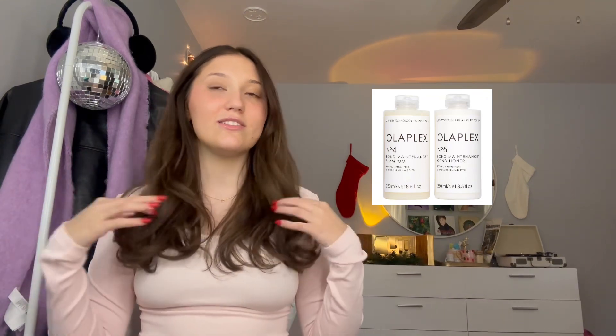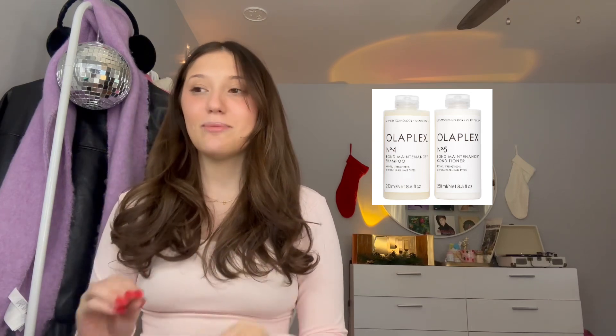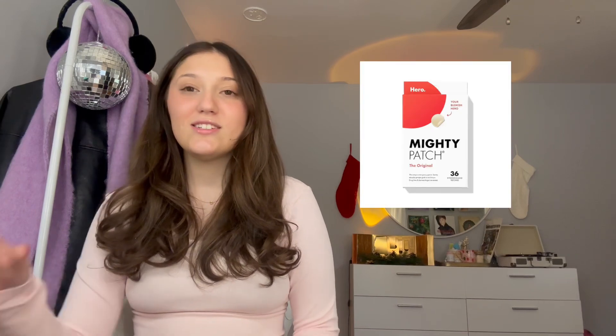Going along with hair, the Olaplex set of conditioner and shampoo — Olaplex is my all-time favorite hair care brand. It has made my hair super healthy, so if you have any hair lovers in your life, make sure to get Olaplex. Next, just regular skincare: Mighty Patches. These work amazingly — every time I have a pimple I put a Mighty Patch on and it literally gets rid of it. Patches are amazing.